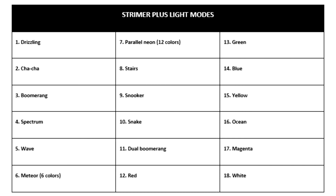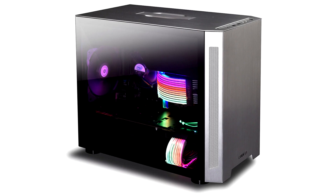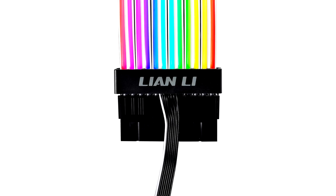With a total of 120 and 108 LEDs — 24-pin and 8-pin respectively — the Strymer Plus presents an unprecedented level of brightness in 7 colors and 18 light modes, all manageable via a controller, or synchronized with the motherboard RGB control software for a unified lighting effect.